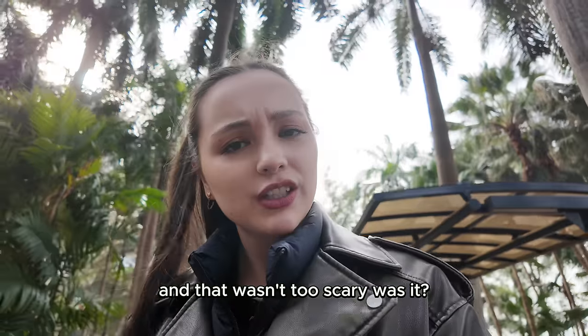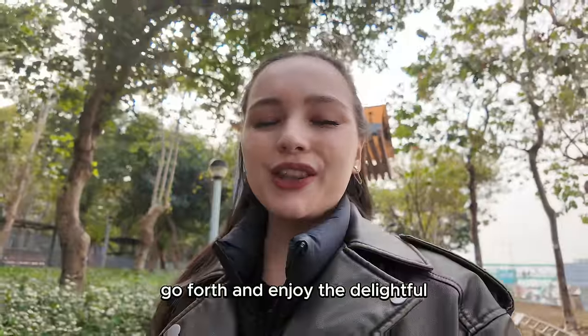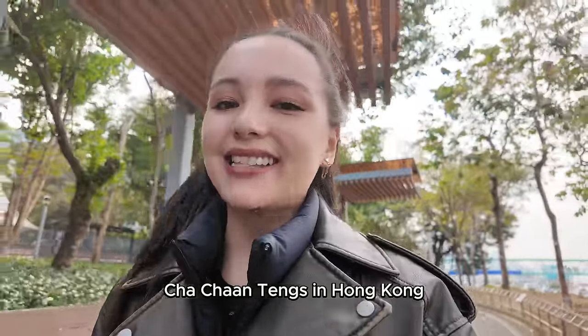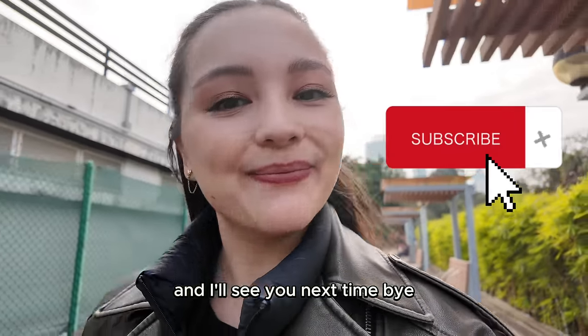I got my leftovers, and that wasn't too scary, was it? Now that you're armed with these do's and don'ts, go forth and enjoy the delightful Cha Chantangs in Hong Kong. Bon appétit! Don't forget to like and subscribe. I'll see you next time. Bye!